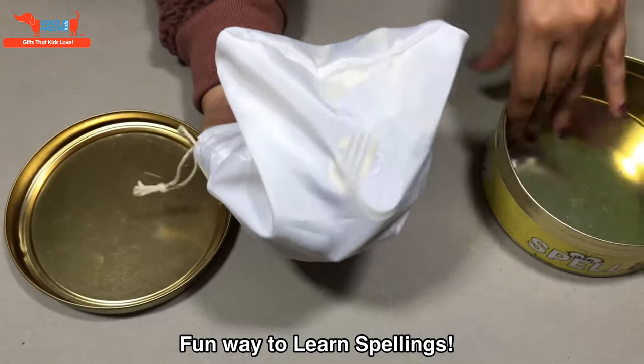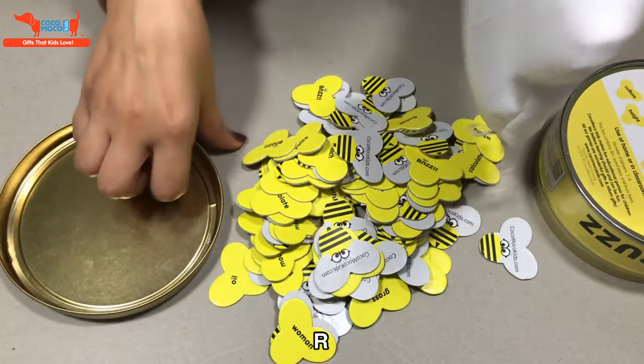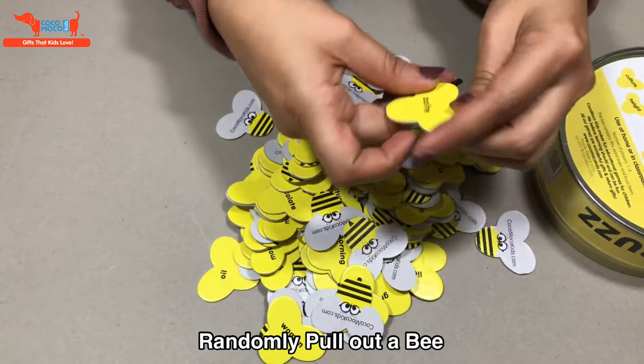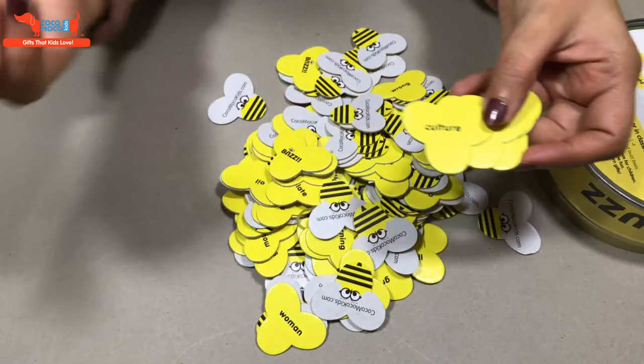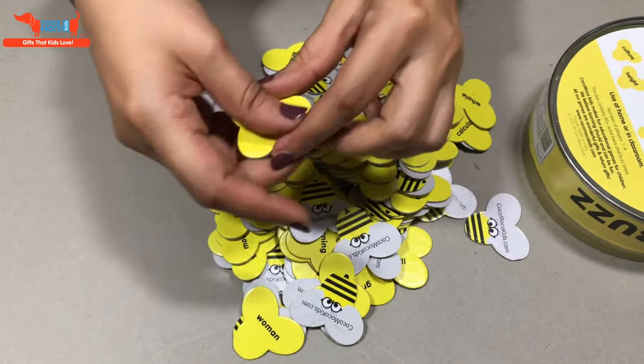It has around 92 words, cut out in the shape of B's. As you can see, this one says polite, this one says oil, this is inch, this is cutlet. Then there are some B's that say buzz on it. So I'll explain how the game is played.